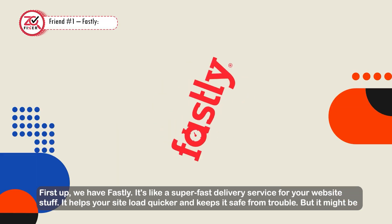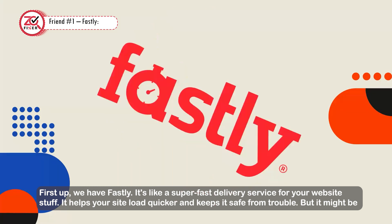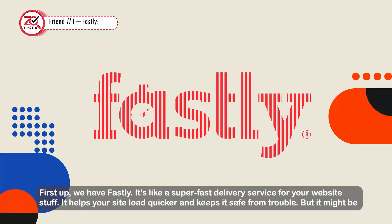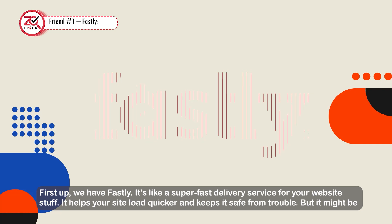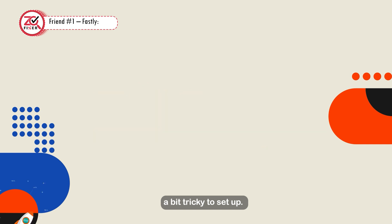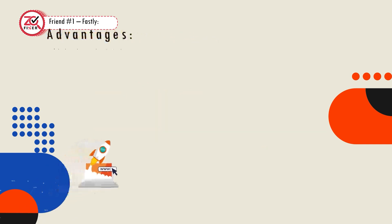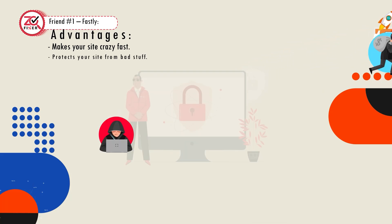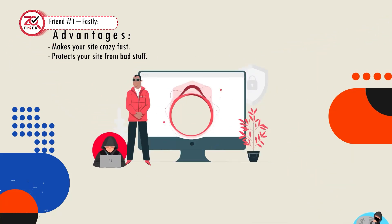First up, we have Fastly. It's like a super fast delivery service for your website. It helps your site load quicker and keeps it safe from trouble. Advantages: makes your site crazy fast and protects it from bad stuff.